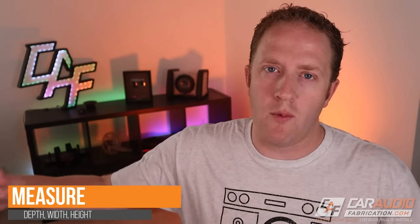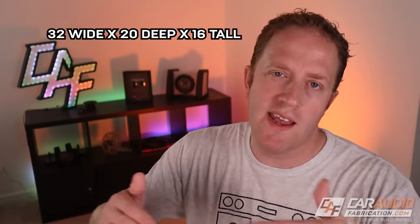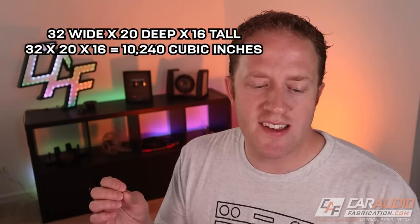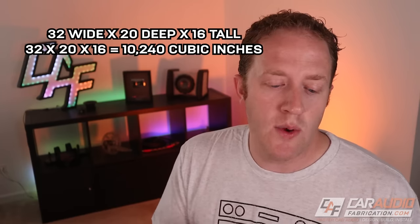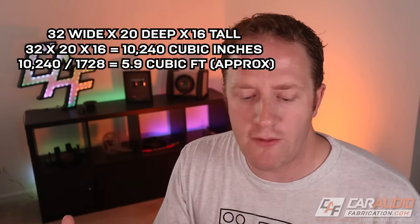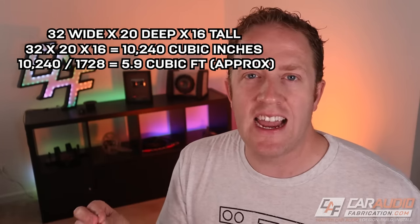So take measurements before we purchase the subwoofer. We're going to measure three different dimensions because we're measuring 3D space — the depth, the width, and the height of the area available. If you're working with inches, take those three values, multiply them by each other, and then divide by 1728 to get the amount of cubic feet. For example, 32 wide by 20 deep by 16 tall gives us 10,240 cubic inches. Divide by 1728 — that's how many cubic inches are in a cubic foot — and that gives us 5.9 cubic feet.